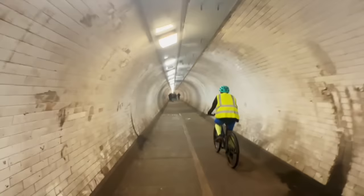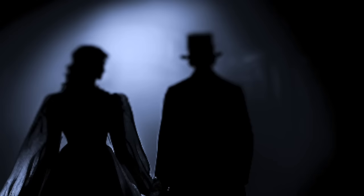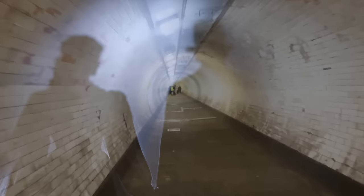Naturally, due to its eerie, echoing nature, especially at night, the Greenwich Foot Tunnel is said to be haunted. Apparently, there are three spirits who lurk down here. The first is said to be that of a young girl, aged around eight, whilst the other two are a turn-of-the-century couple who, according to those who claim to have seen them, walk arm-in-arm towards you before vanishing.